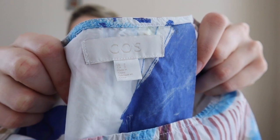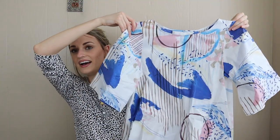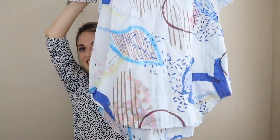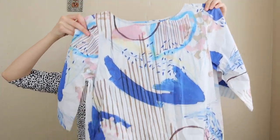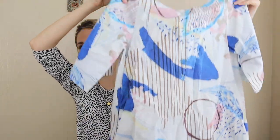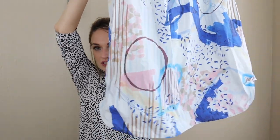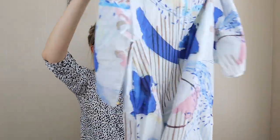I do like finding the brand COS, size two. How adorable is this? It's a very lightweight summer dress with a geometric, abstract watercolor-look print. Really cool and very well made. It does have pockets, which we love.